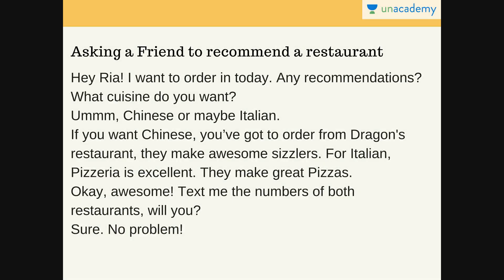Now let's look at a different scenario: asking a friend to recommend a restaurant. Maybe there are times when there are new restaurants you want to try out and that's why you're asking your friend for recommendations. So how do you do that in English? Let's see a conversation again. You call your friend — her name is Ria. You say: 'Hey Ria, I want to order in today. Any recommendations?' You're telling her that you're ordering food at home and asking if she has any suggestions for a restaurant.